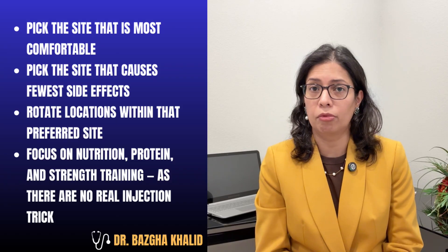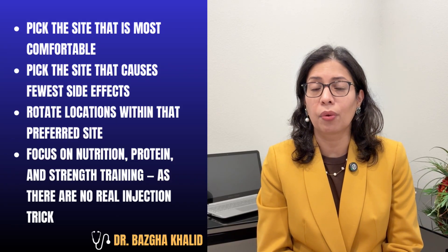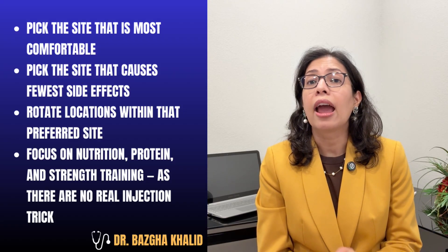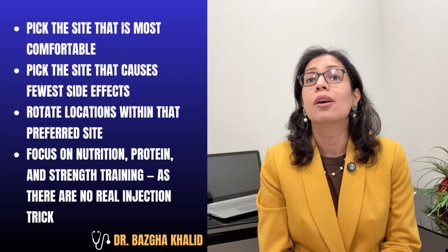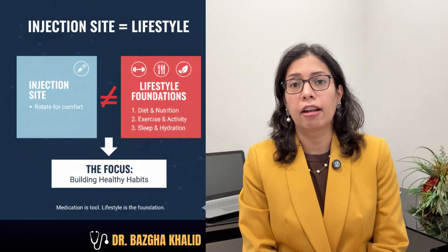What do I tell my patients about injection site? As a weight loss doctor, here's my guidance: pick the site that is most comfortable, pick the site that causes fewer side effects for you, rotate locations within that preferred site, and focus on nutrition, protein, and strength training — as there are no real injection tricks. Remember, injection site will not replace lifestyle foundations.